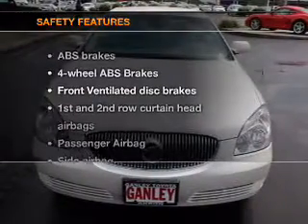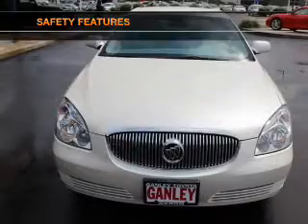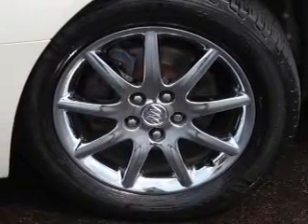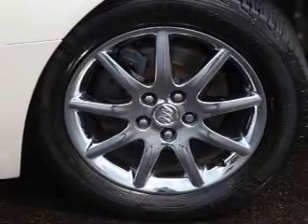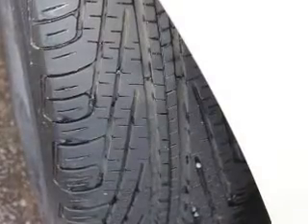If safety is a high priority, rest assured knowing that these top safety components are included: front ventilated disc brakes, curtain head airbags, passenger airbag, side airbag, traction control, daytime running lights, and low tire pressure warnings.